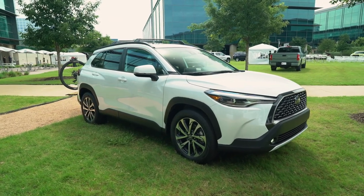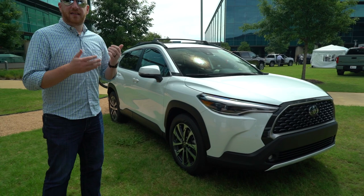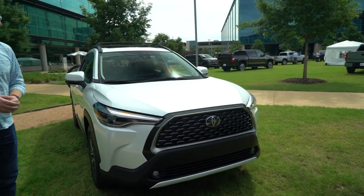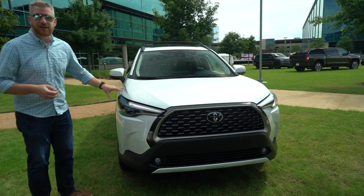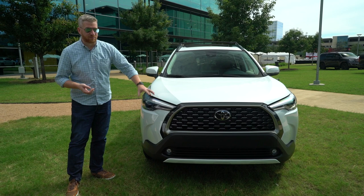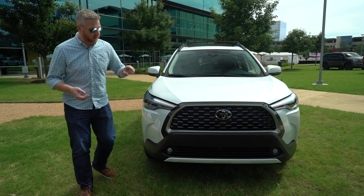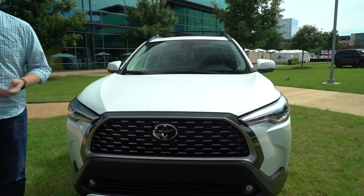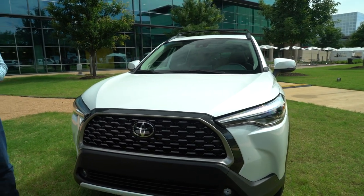The Corolla Cross slots into Toyota's crossover lineup alongside the CHR and the RAV4, but it looks much more like the latter than the former. This is a very tough-looking front end, despite this being a small car. These are vaguely RAV4-ish headlights, but the grille looks like something ripped straight from the Tacoma. It's round, it's strong, it's in your face, and that's the kind of thing that small car buyers want.